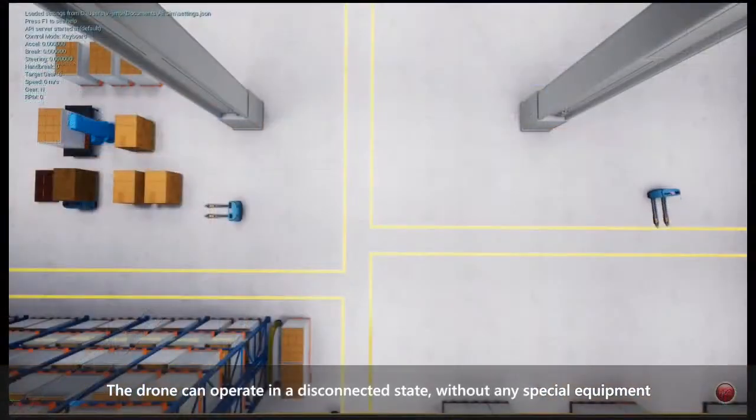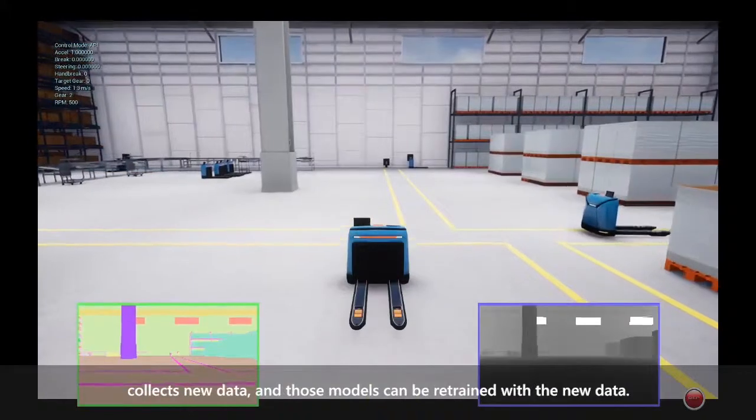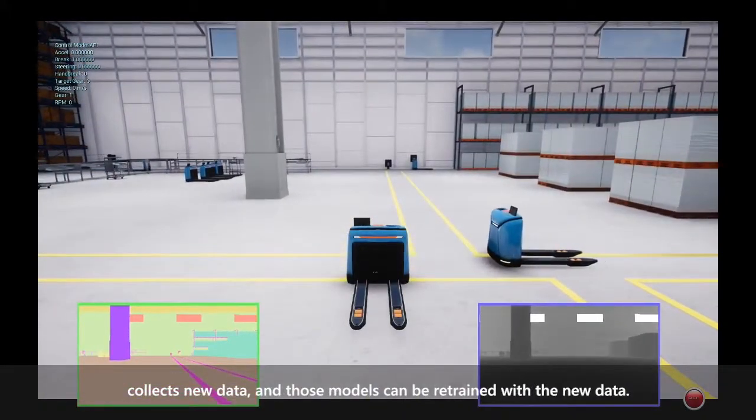The drone can operate in a disconnected state without any special equipment or changes to the warehouse, and once it's in its physical world, the drone collects new data and those models can be retrained with the new data.